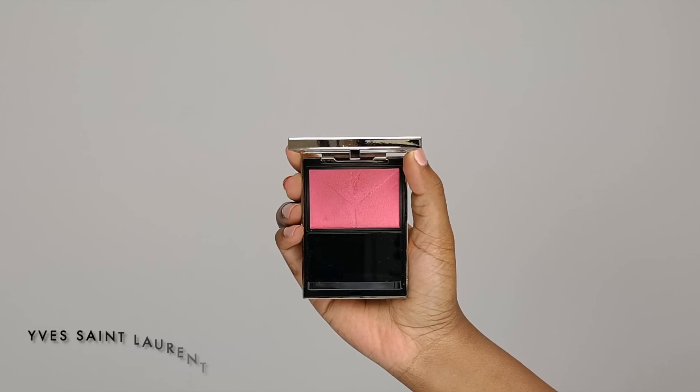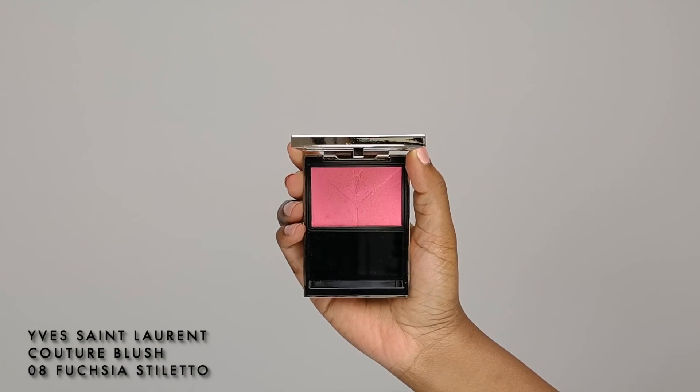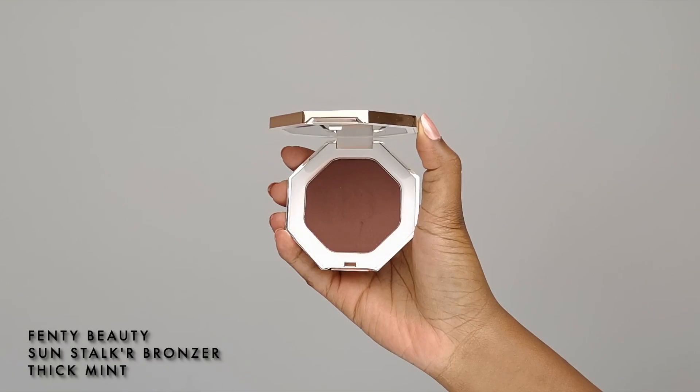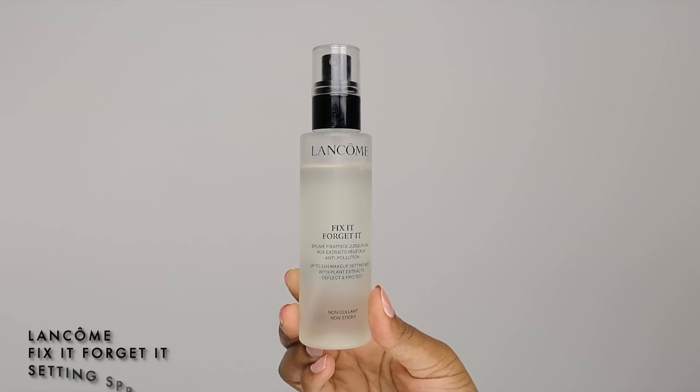After that, I'm going to use the YSL Fuchsia Stiletto Couture Blush that I love using every day, applying it with a light touch to my face. I'm also going to apply the Fenty Beauty Sun Stalk'r bronzer to warm up my complexion. Meanwhile, off camera I applied the NARS lip gloss in Greek Holiday, and now I fix everything with the Lancôme Fix It Forget It setting spray to get this dazzling look.